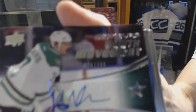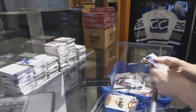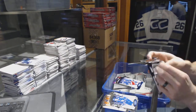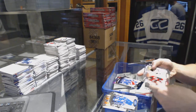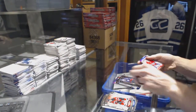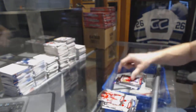Youth Movement Autograph numbered to 399 for the Dallas Stars, John Klingberg. And a blue parallel numbered to 499 for the New York Rangers, Chris Kreider. Club crest jersey for the Chicago Blackhawks, Josh Anderson. And a rookie resume proof number 31 of 50 for the Montreal Canadiens, Mike Pondon.